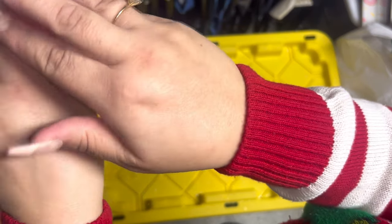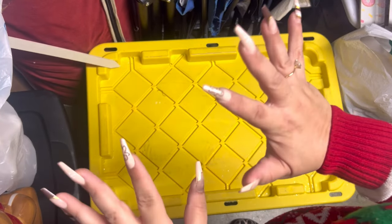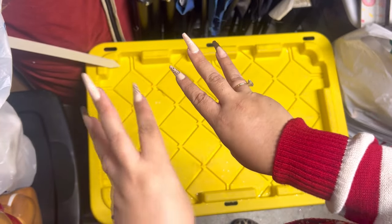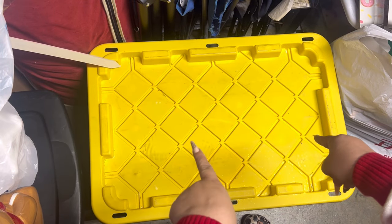Hey friends, welcome back! We're gonna do another 'What's in My Christmas Bins' video. I'm gonna open up three more today.